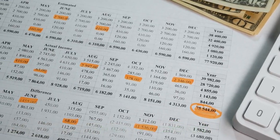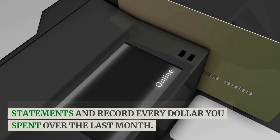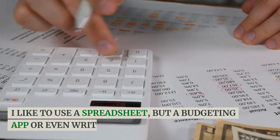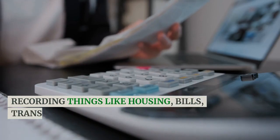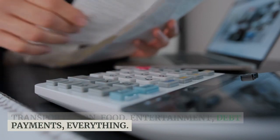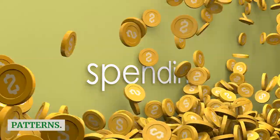Step one is to track your expenses. Go through all your bank and credit card statements and record every dollar you spent over the last month. I like to use a spreadsheet, but a budgeting app or even writing it down works. The key is to get a complete picture of where your money is going — recording things like housing, bills, transportation, food, entertainment, debt payments, everything. This gives you visibility into your spending patterns.